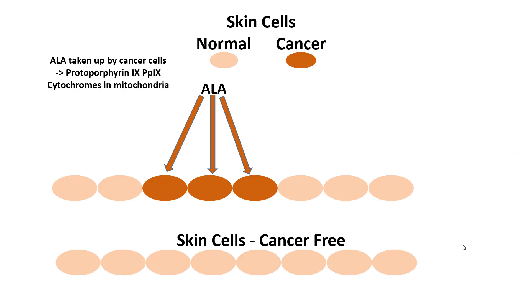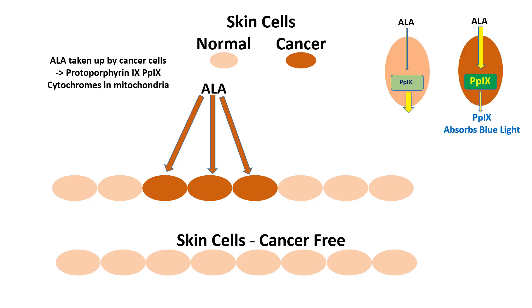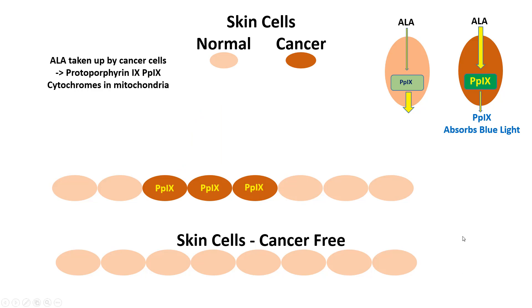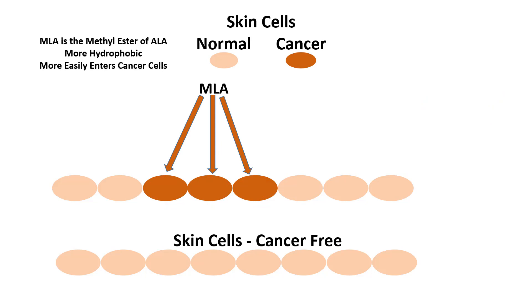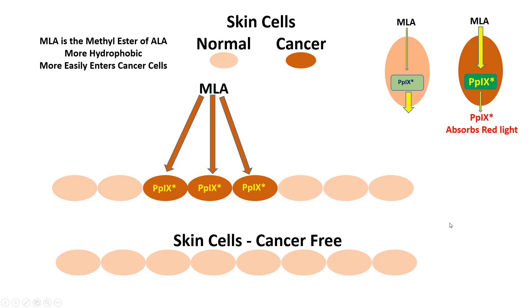Once these reactive oxygens start wreaking havoc inside the cell, the cell dies, and we wind up getting rid of cancerous cells preferentially. Here are normal cells in pink and cancer cells in brown: ALA is painted onto the skin by the dermatologist, and the cancer cells take it up even better than normal skin cells. They build up more protoporphyrin 9 inside the cell, and when hit with blue light those cells die, leaving us with less skin cancer. There's another compound called MLA — the methyl ester of ALA — which is more hydrophobic and absorbed into cancer cells even better; however, it makes a slightly modified protoporphyrin 9 that absorbs red light rather than blue light, so red light is used when MLA is applied.